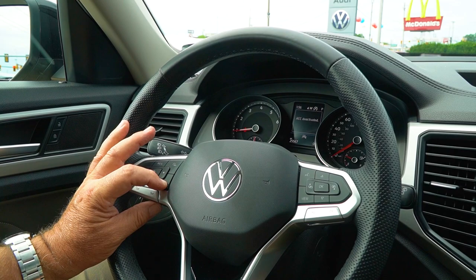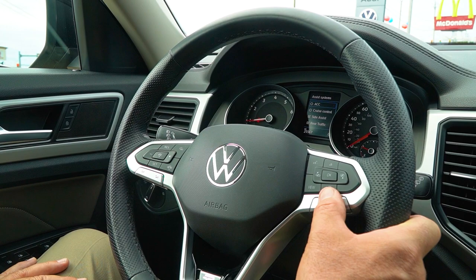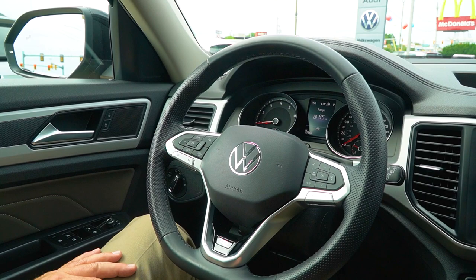You're going to get a full suite of safety features in this vehicle: active cruise, cruise control, side assist, rear cross-traffic alert, among other things. You can check and uncheck these systems — Volkswagen allows you to think for yourself. They allow you to disable these systems, though of course a lot of people want them on.